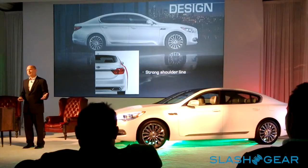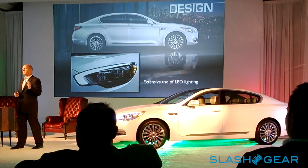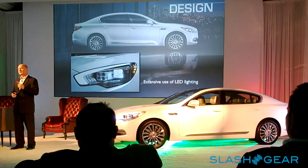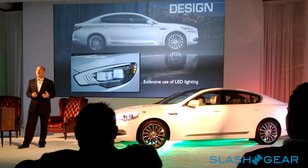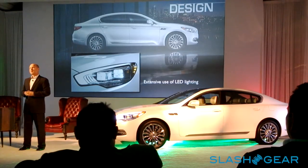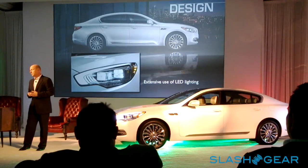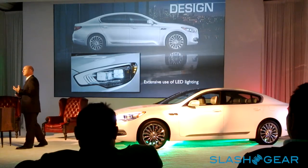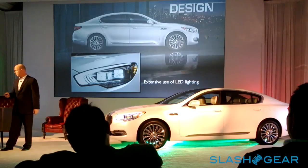Every light on the car, except for the backup lights, is LED. These beautiful elements were illuminated at dinner last night — 16 elements, four bulbs of four each, LED standard on every K900. The lighting color has been carefully tuned to mimic natural sunlight as much as possible. It's a great feature and a great story.